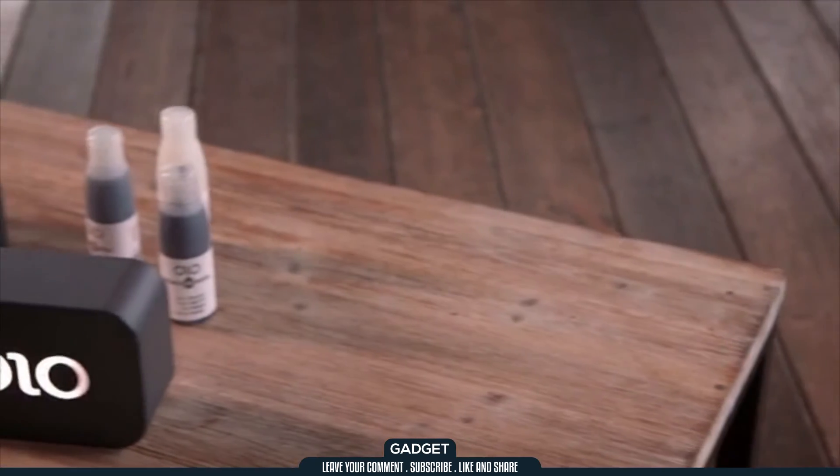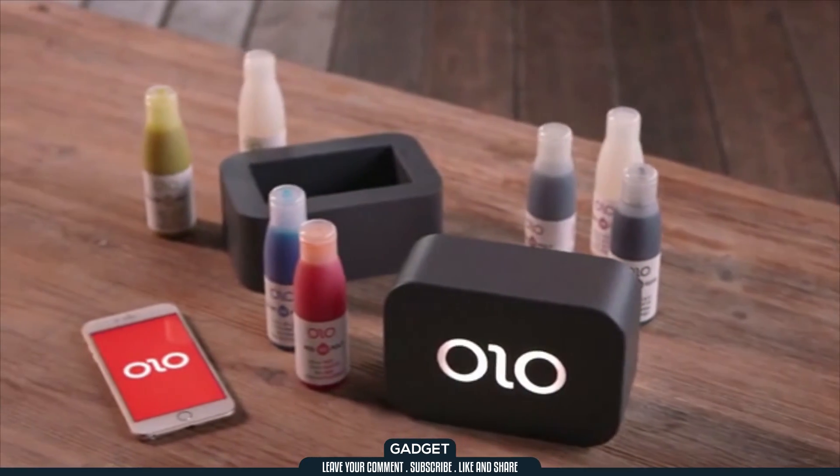When it came to Olo, we wanted to revolutionize 3D printing. We wanted to design a 3D printer that's affordable and easy to use. Olo will cost just $99, because we want everyone to have one. Spread the word. Help us bring Olo to everyone.